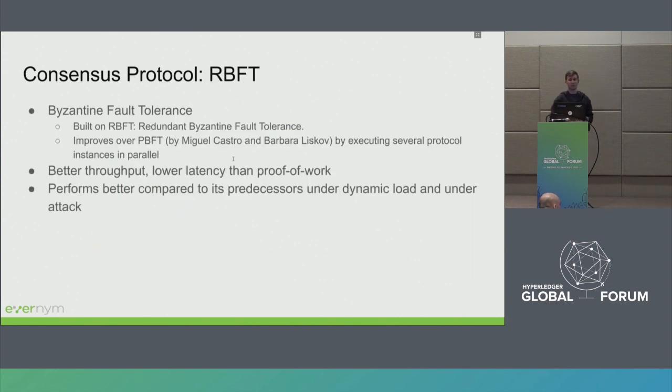Indyplenum implements a protocol called RBFT — a PBFT-like consensus protocol. PBFT was probably the first practical Byzantine fault-tolerant protocol, created in 1999 by Miguel Castro and Barbara Liskov. RBFT can be considered as multiple instances of PBFT running at the same time, which helps to detect malicious behavior in the network better. PBFT-like protocols have better throughput and lower latency than proof-of-work, which is why they are so good in permissioned networks.